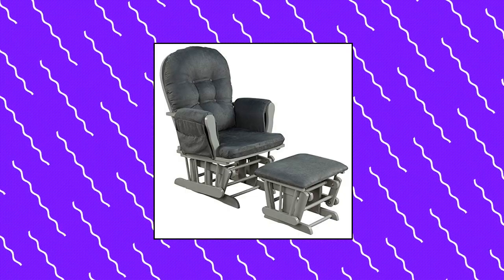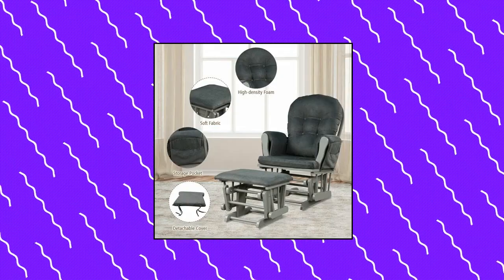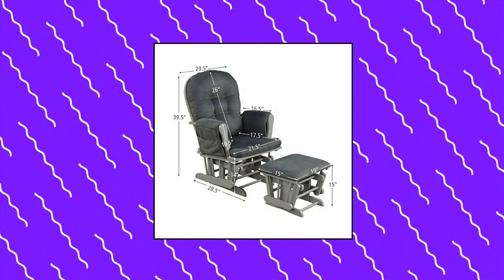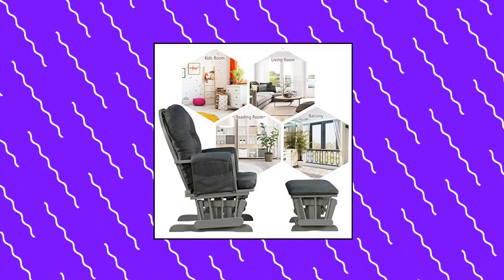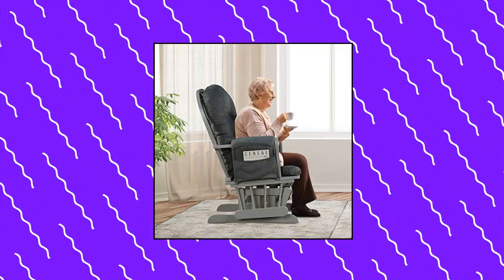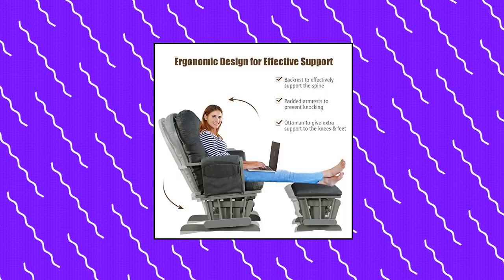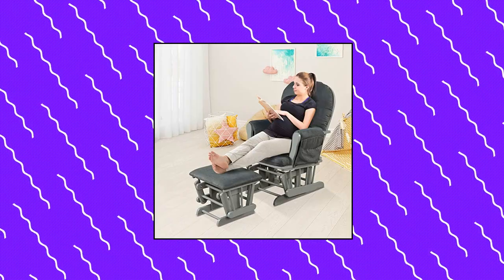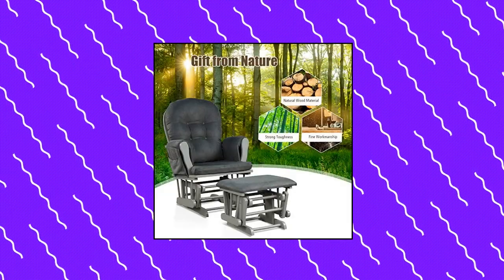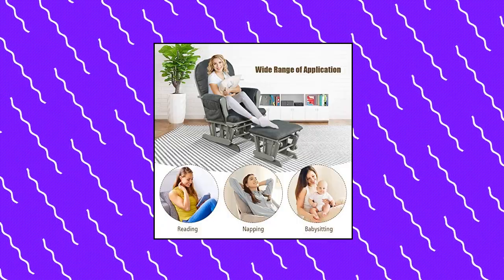Kossan Baby Glider and Ottoman Cushion Set. Solid wooden frame made of sturdy rubber wood and bentwood — the rocking glider with ottoman provides strong support and stability. Smooth ball bearings bring a smooth rocking motion to gently rock you to relaxation. Ergonomic design — the padded rocking chair back and armrests can effectively support your spine and arms for a relaxing leisure time.